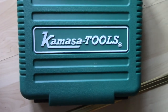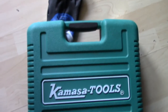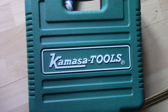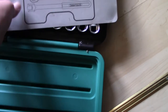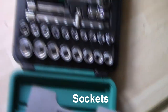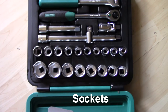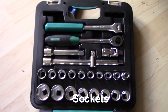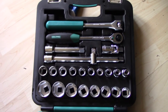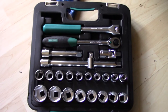Here is a Kamaso Tools half-inch set — I really like the quality and it wasn't expensive. The fit and finish on the sockets are really good. It was a Christmas gift from my mother, and I've used it a lot — but it doesn't even look used.